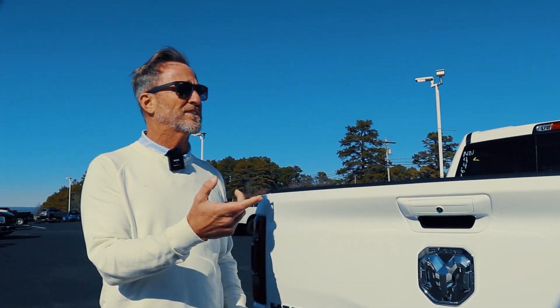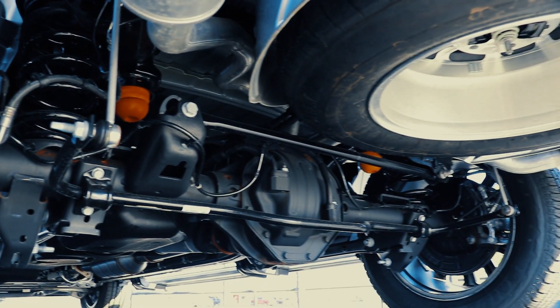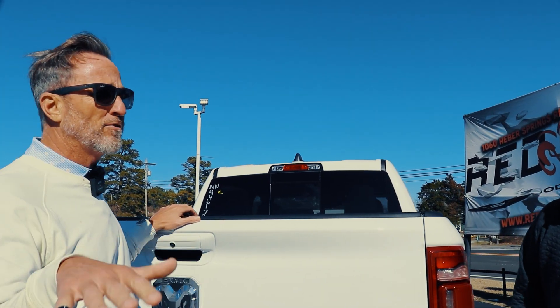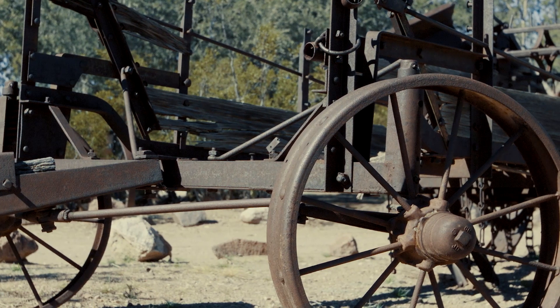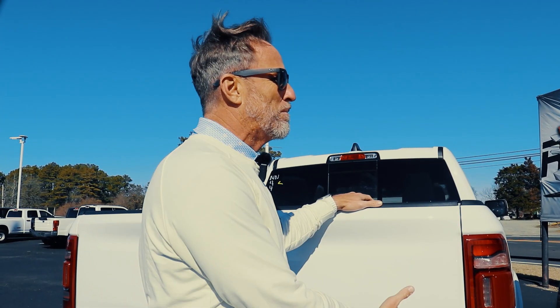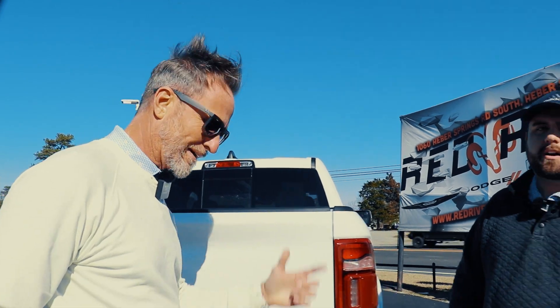And on the coil suspension, that coil suspension is the same thing that they put on trains. It doesn't have the leaf spring that most of our competitors do — the leaf spring originated from wagons back in the old days. But now we've got the multi-link rear coil suspension, which gives you the best, smoothest ride.